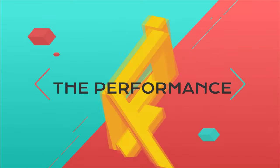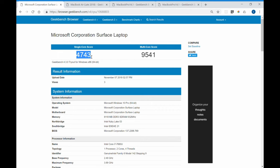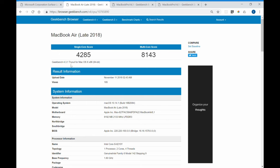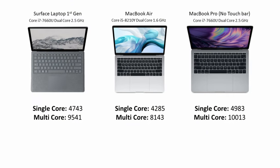I don't have all three laptops for a side-by-side comparison, so I used Geekbench to illustrate the differences. The Surface has a single-core score of 4743 and multi-core of 9541, using a 7th-gen Core i7 dual-core clocked at 2.5GHz with Turbo Boost up to 4GHz. The MacBook Air has a single-core of 4285 and multi-core of 8143, which is 15% slower, running an 8th-gen Core i5 at 1.6GHz with Turbo Boost up to 3.6GHz. The MacBook Pro scores 4919 single-core and 15,600 multi-core, about 5% faster than the Surface, using the same processor. So the Pro comes first, followed by the Surface, and the Air in third.